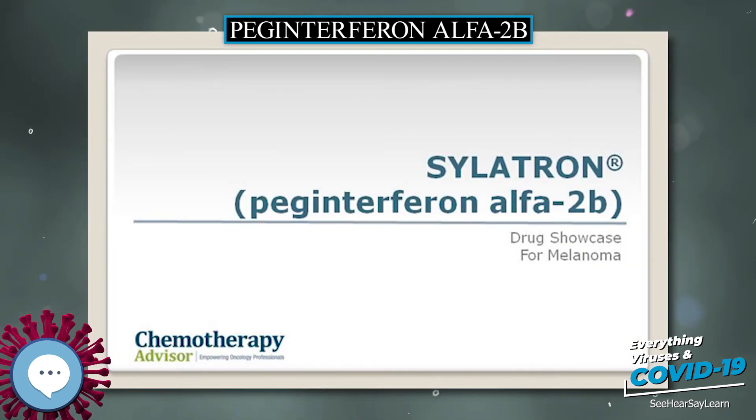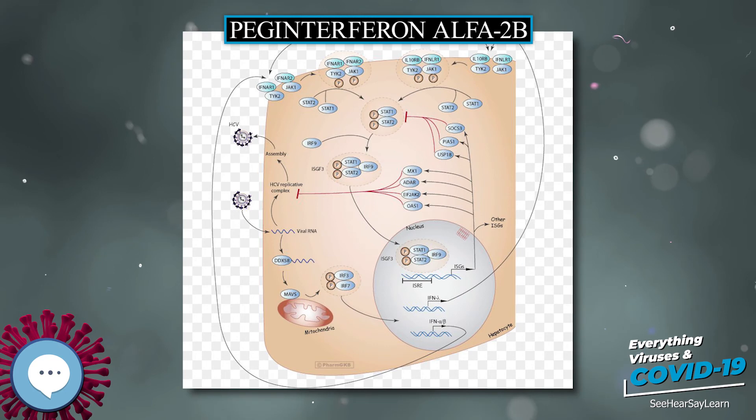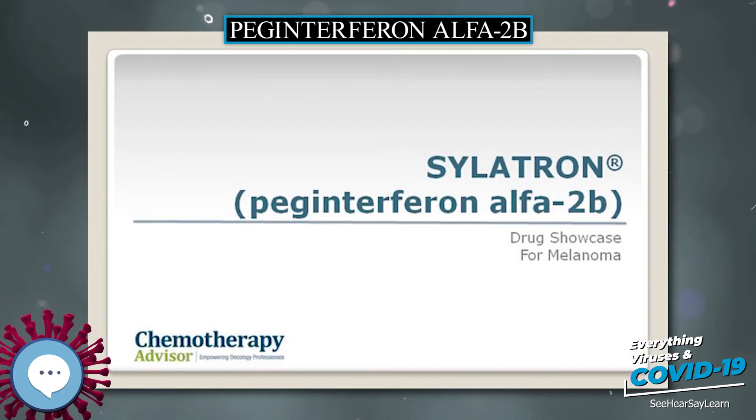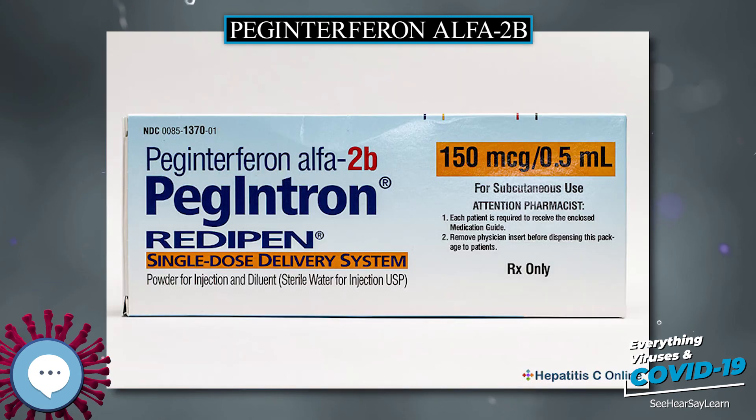PEG interferon alpha-2b acts as a multifunctional immunoregulatory cytokine by transcribing several genes, including interleukin-4 (IL-4). This cytokine is responsible for inducing T helper cells to become type 2 helper T cells, which ultimately results in the stimulation of B cells to proliferate and increase their antibody production, allowing for an immune response as the B cells signal the immune system that a foreign antigen is present.